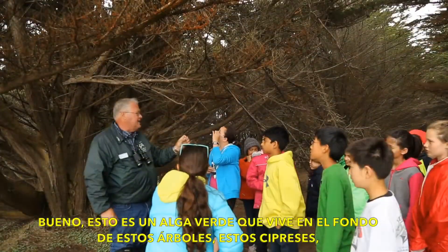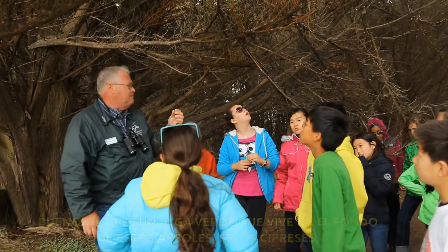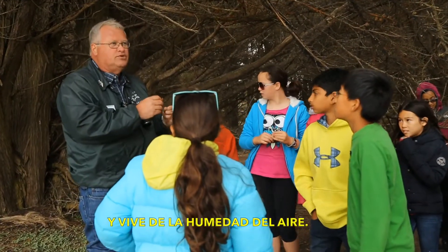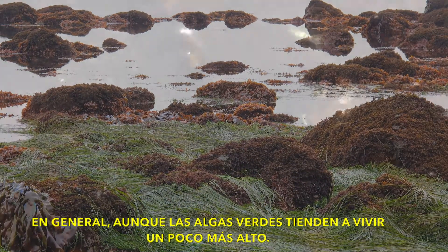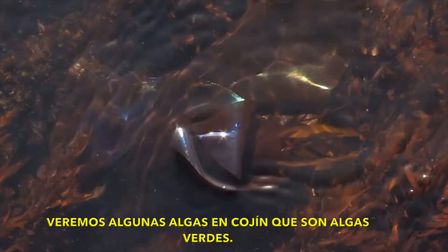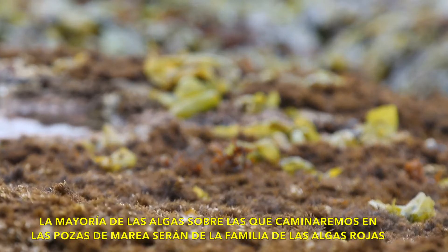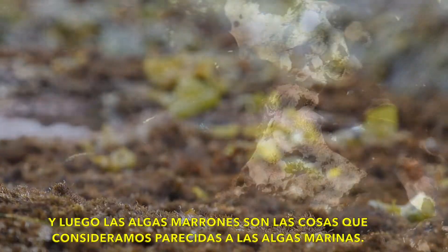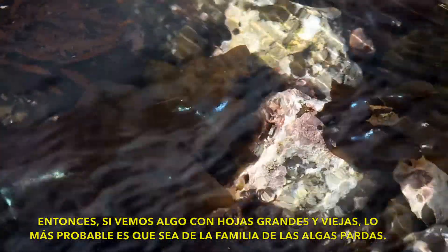This green algae lives at the bottom of these cypress trees and lives off the moisture of the air. In general, the green algaes tend to live up a little bit higher. We'll see some pincushion algae, which is a green algae. Most of the algae we're going to be walking on in the tide pool is going to be in the red algae family. And the brown algae is the stuff we think of as kelp-like — so when you see anything with big leaves, most likely it's in the brown algae family.